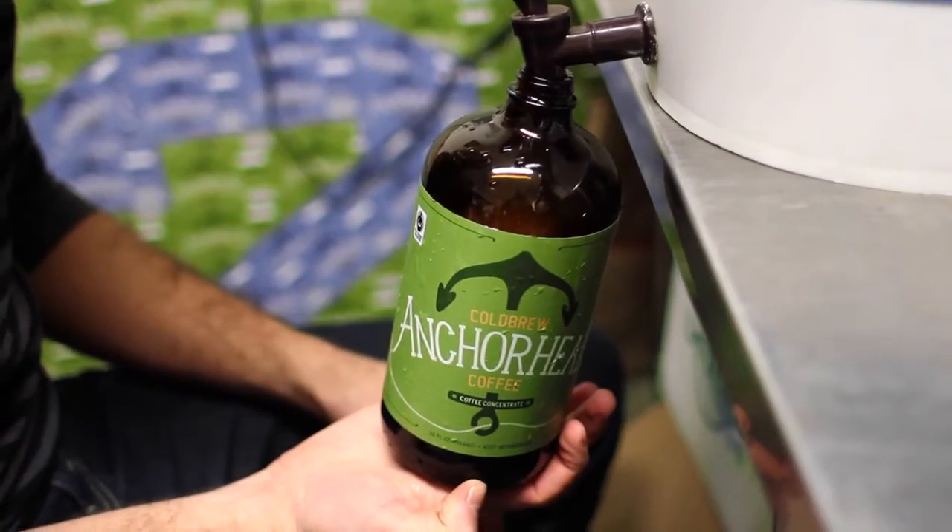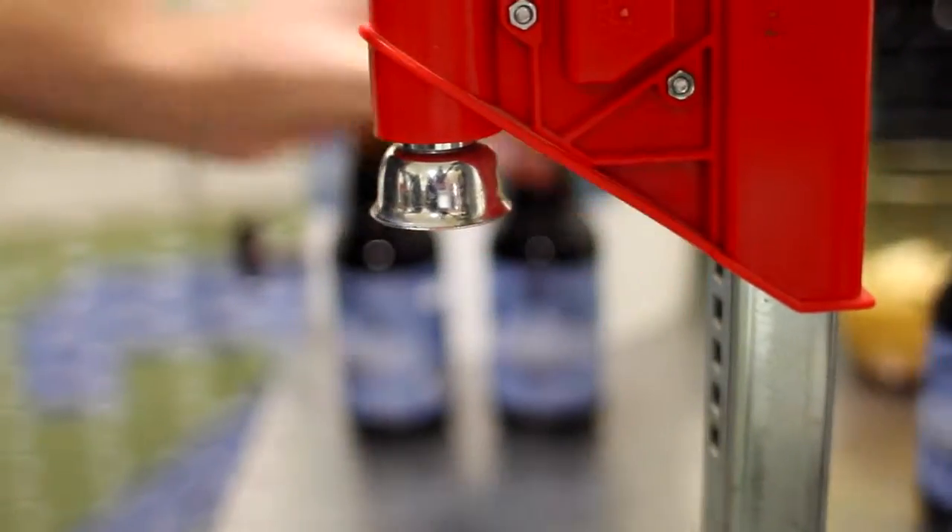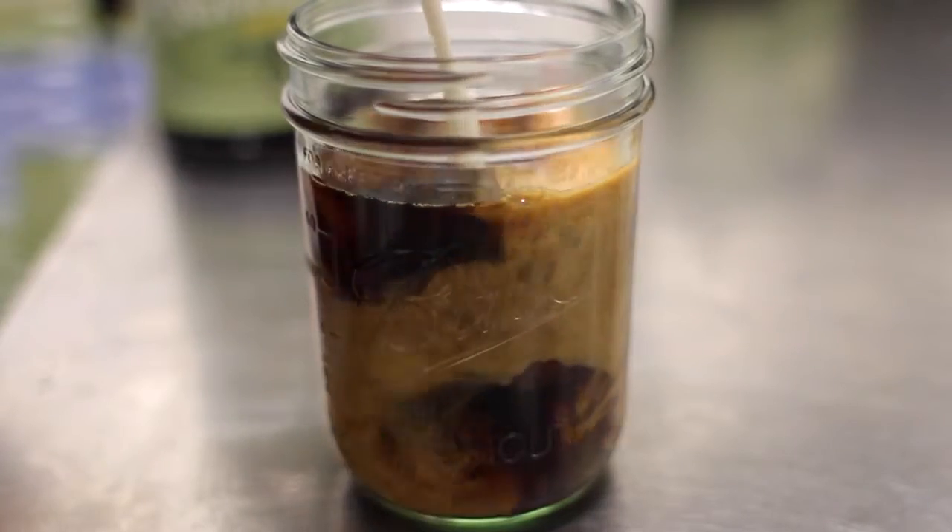We then bottle the coffee in a 32 ounce concentrate and a 12 ounce ready to drink. Everything is unsweetened, fair trade, and organic, allowing you to doctor it up however you'd like.